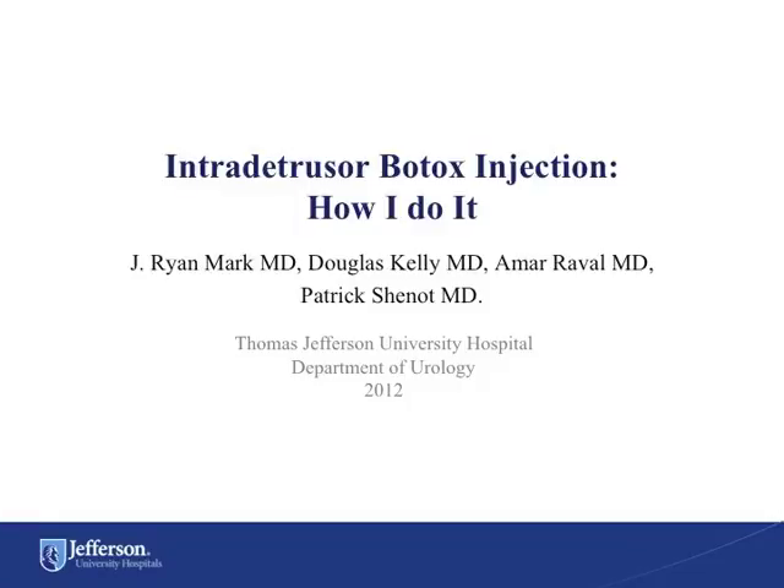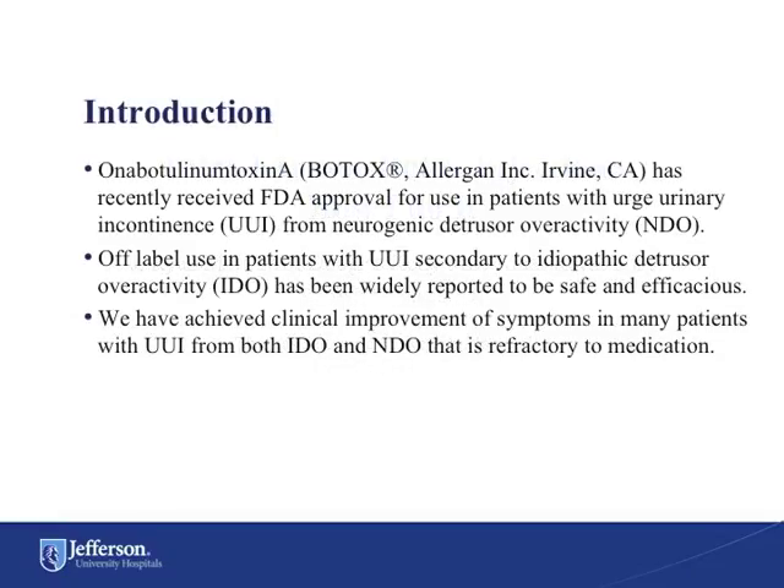Intradetrusor Botox Injection: How I Do It. Botulinum toxin A, or Botox, has recently received FDA approval for use in patients with urge urinary incontinence from neurogenic detrusor overactivity. Off-label use in patients with urge urinary incontinence secondary to idiopathic detrusor overactivity has been widely reported to be safe and efficacious. We have achieved clinical improvement of symptoms in many patients with urge urinary incontinence from both IDO and NDO who are refractory to oral medications.